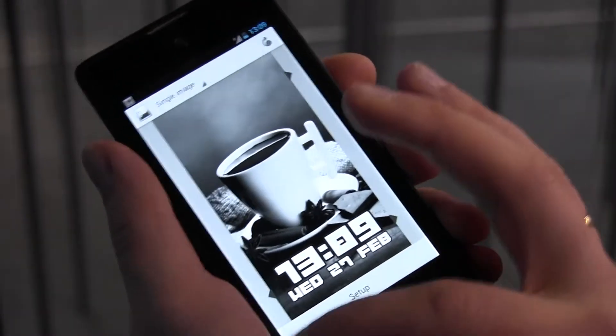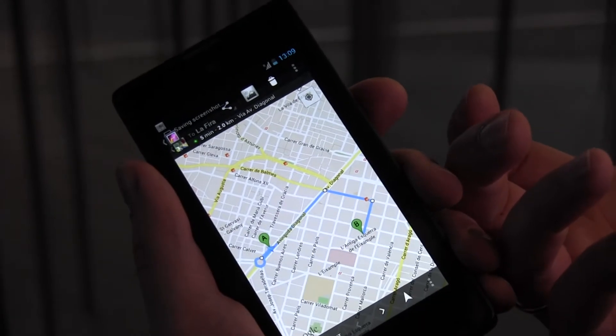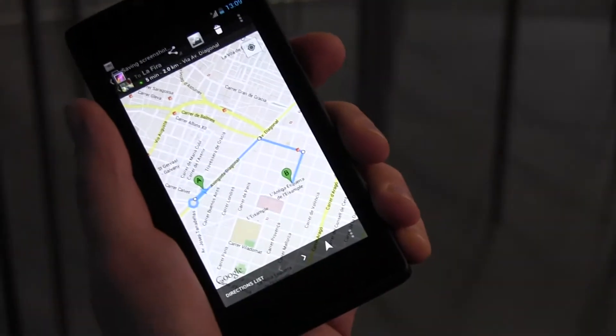So there are a lot of other use cases possible. Let's say you started the Google Maps application and would like to go from point A to point B — you can just make a gesture like this and the information will be put on the back screen.